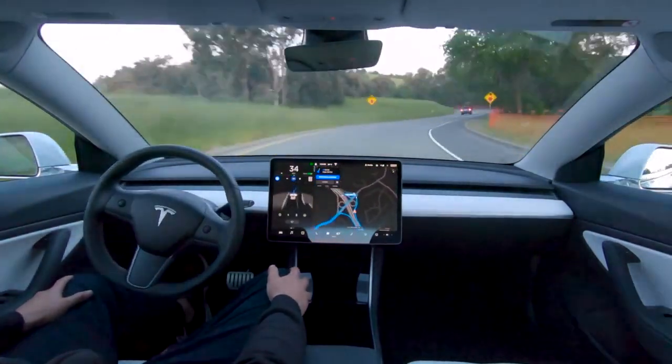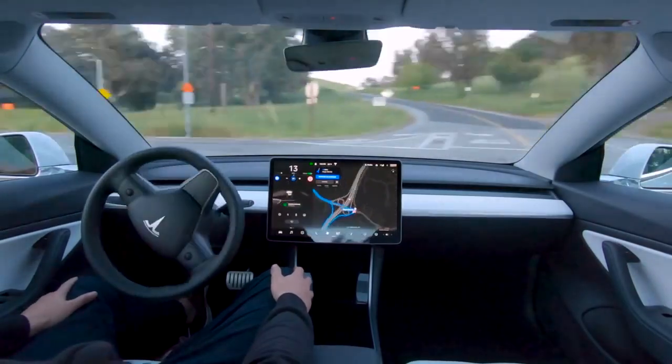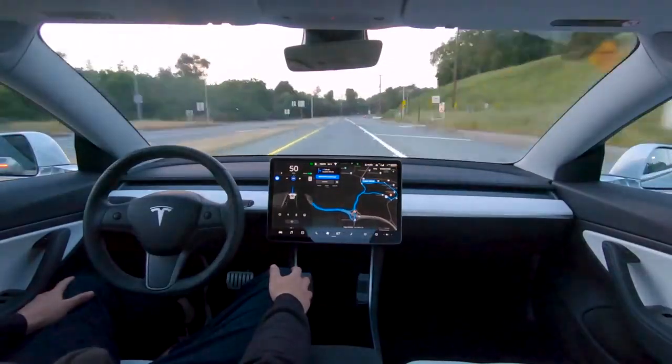The arrival of street Autopilot enables driving from home to work and vice versa. Elon mentioned in his interview this year that the full self-driving feature-complete release will happen this year.